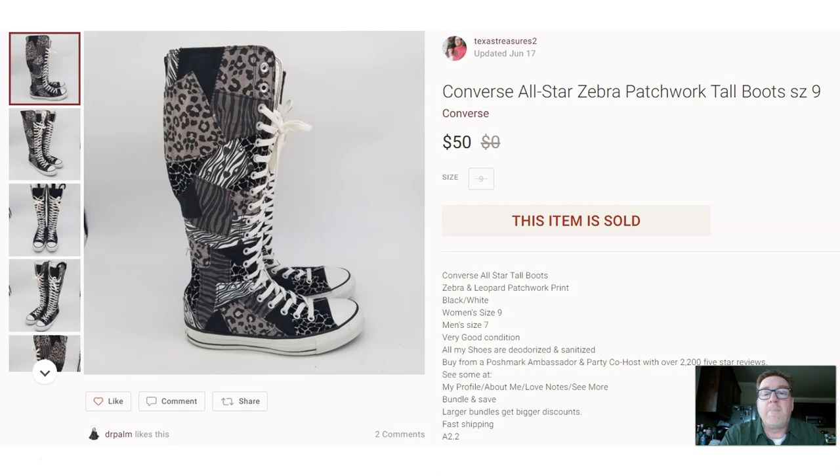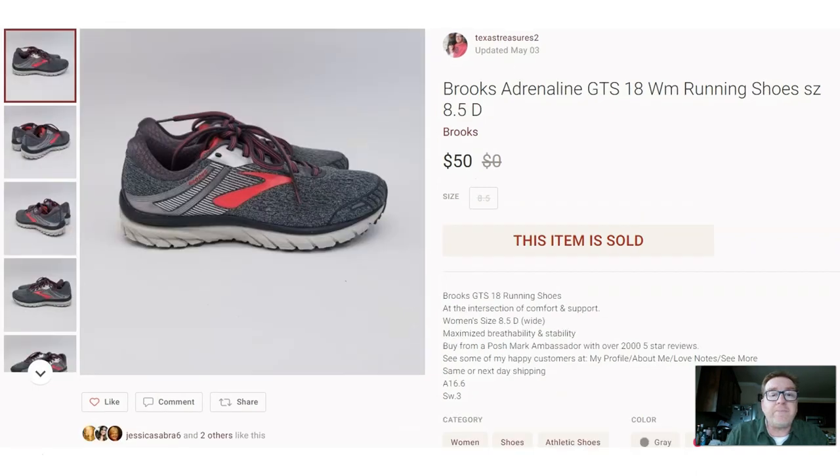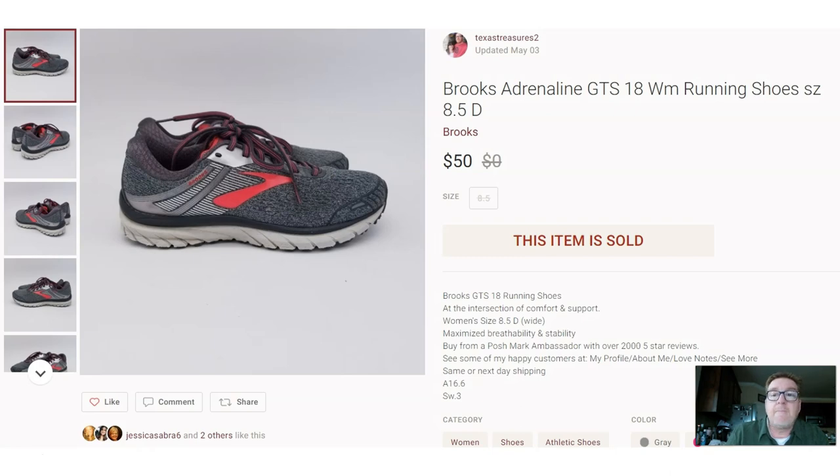Another garage sale find — I think I paid $3 for these. These are a pair of Converse All-Star zebra patchwork, the tall ones, women's size 9. These sold for $50. Here we have Brooks running shoes, the Adrenaline GTS 18, which also sold for $50.